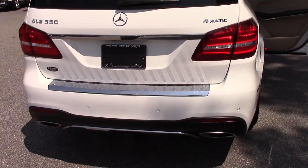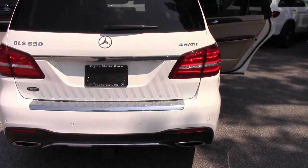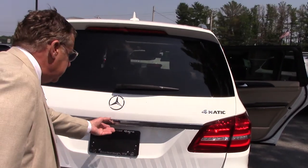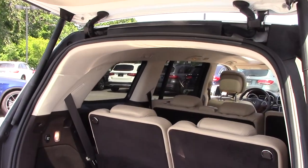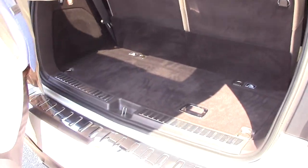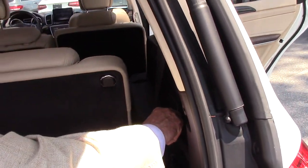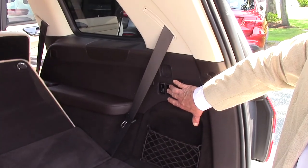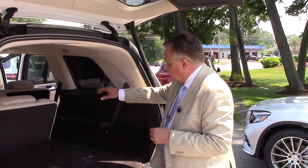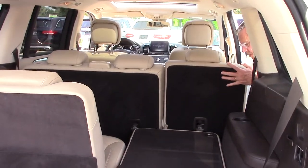You have the complete trailer package. This car will pull 7,500 pounds easily. Electronic liftgate. And there's a lot of room in here. You can see the third seat is up, but these go down really easily with the flip of a finger. There's a lot of room with the second seats down also — you can put those down and have a huge amount of space.